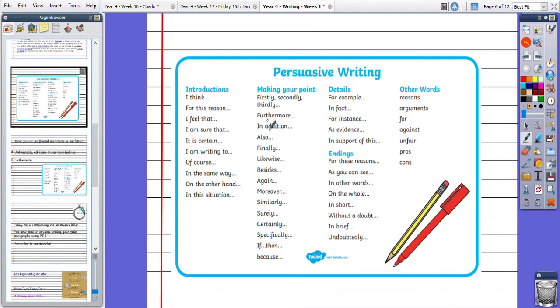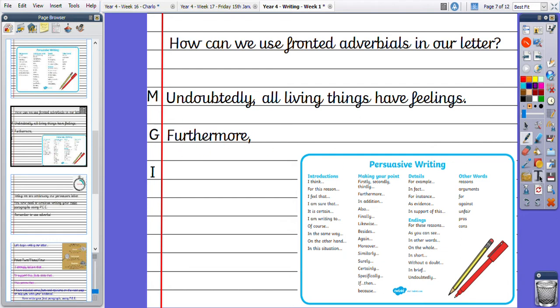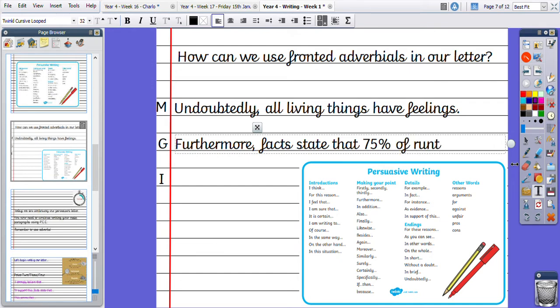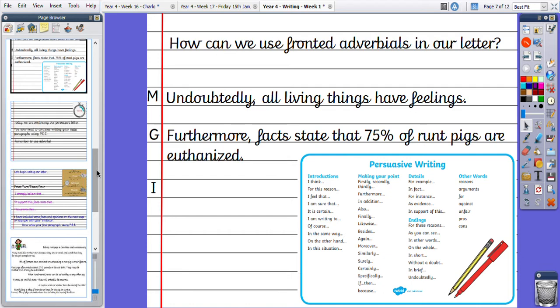I have provided a prompt map here to help you with some adverbials you might need to use today. So how can we use them in our writing? I've done a modelled sentence: Undoubtedly, all living things have feelings. For our guided sentence, we could use a fronted adverbial such as 'furthermore' — for example, furthermore, facts state that 75% of rump pigs are euthanised. Then I would like you to do an independent sentence using one of the fronted adverbials from the prompt map — a sentence you could use in your next two paragraphs.